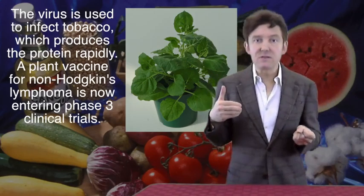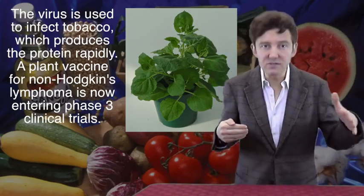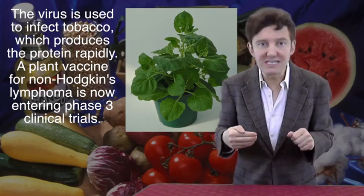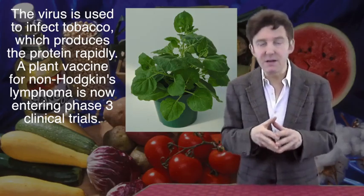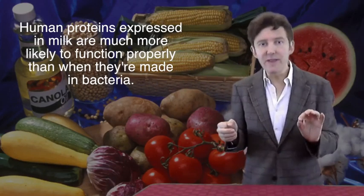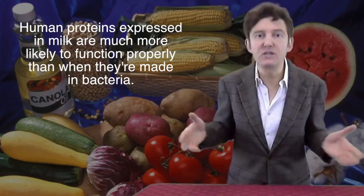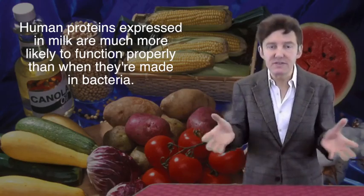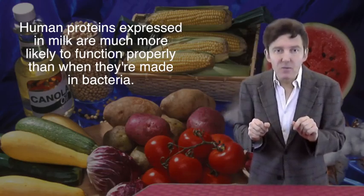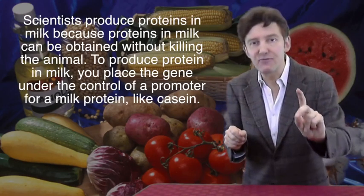Animals are also being used to produce medicinal products. Several animal proteins are being produced in the milk of cows, sheep, or goats in order to treat cystic fibrosis, emphysema, and haemophilia. Human proteins expressed in milk are much more likely to function properly than when they're made in bacteria, because mammals do extra chemical modifications of proteins and are better at folding them.